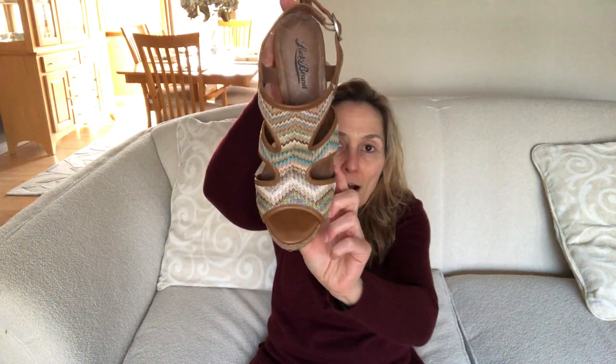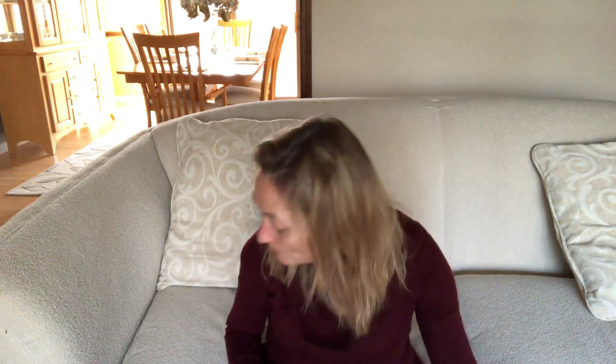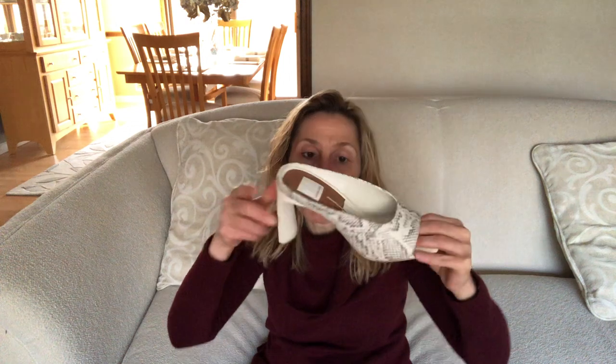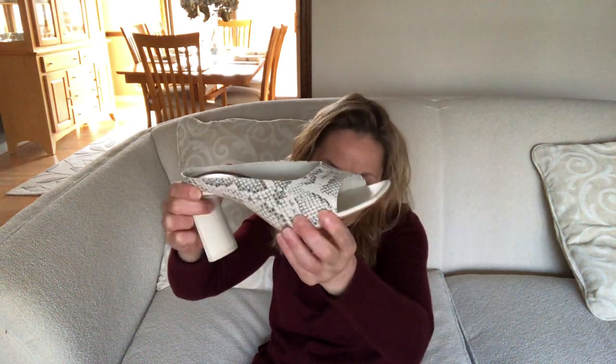These Lucky Brand sandals have been worn a lot and are very comfortable. They're very lightweight with a cork bottom and leather detailing in a cute turquoise blue and green chevron style. Next are white Steve Madden slides — perfect for running around on weekends, thicker heel, very soft and supple. Then Dolce Vita peep toe mules in a light, neutral snakeskin — I got these directly from the Dolce Vita site this past summer.